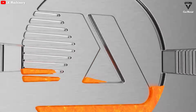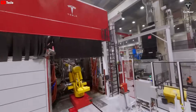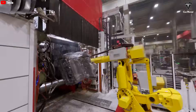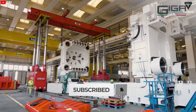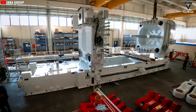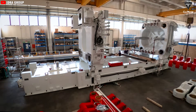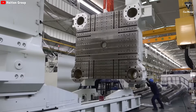Without the Gigapress — the only machine in the world powerful enough to compress time and precisely cast the entire CyberCab frame in a single shot — the dream of mass-market self-driving cars would remain just that: a dream. But now, with every metallic heartbeat under 50,000 tons of pressure, the future isn't far off. It's being forged, one vehicle frame at a time.